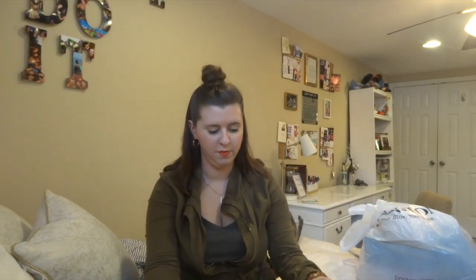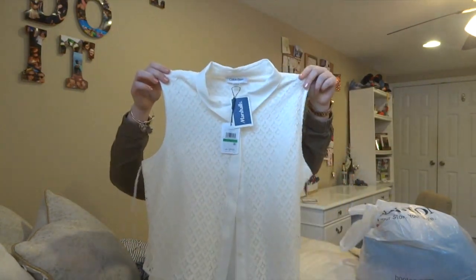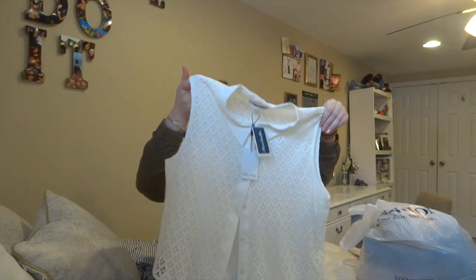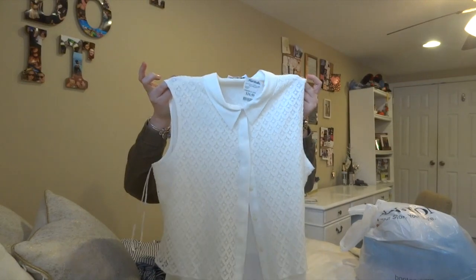Next up, keeping with the professional theme, is this super pretty lace tank top. I love this so much. This is also from Marshalls — it's Calvin Klein. Awesome for work; I would love to wear this with a cardigan or a blazer. I think it's super, super cute, and this was only $16.99. Very excited about that.